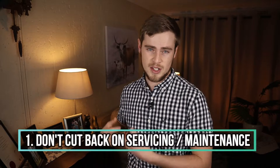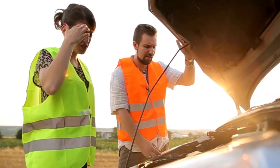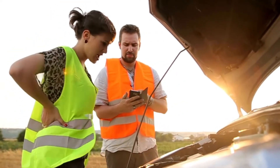Number one: don't cut back on servicing. A car that is not regularly maintained can burn up to 30% more fuel. Things like worn rings, spark plugs, faulty injectors, dirty oil, sticky brakes, low coolant levels, and dirty filters can all cause the engine to be less efficient and lead to increased fuel consumption. You may think you're saving money by not servicing your car, but in the long run, keeping your car fuel efficient will save you loads more, considering the increasing price of fuel.